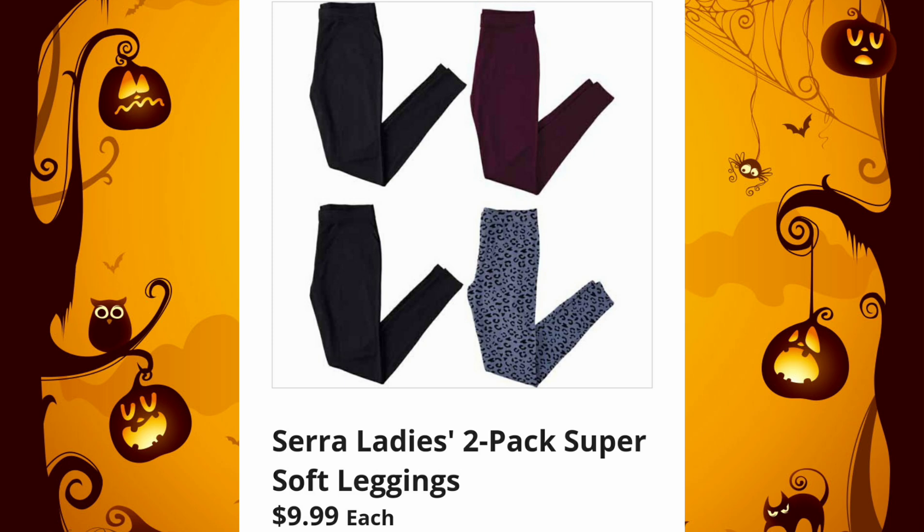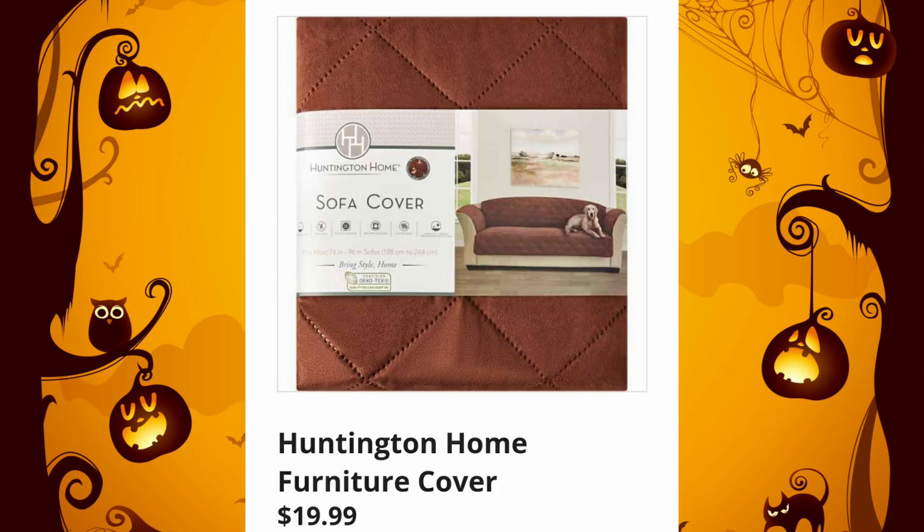Sierra Ladies 2-Pack Super Soft Leggings — very, very popular — $9.99. And the Huntington Home Furniture Covers: they're showing the sofa for $19.99. They usually have the loveseat and chair as well, but we will have to see.